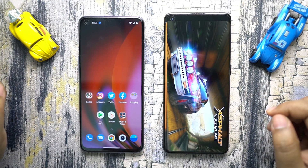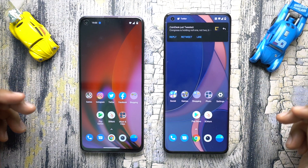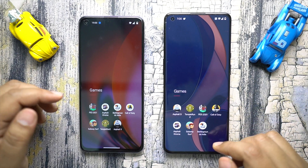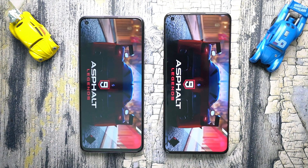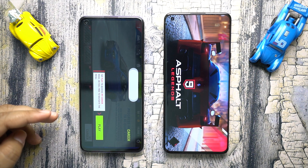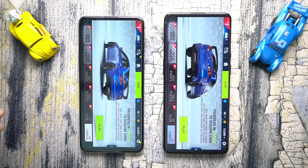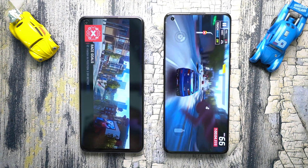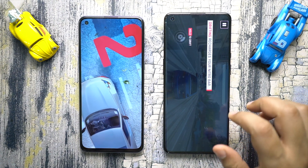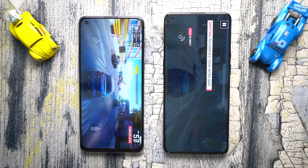Sometimes it also depends on the network connection — like loading the profile of the game. Next I want to try Asphalt 9 — and another miracle from the Nord 2: it's ready, it has loaded the game successfully, whereas the OnePlus 9 Pro is still struggling. Ultimately it's ready. The in-game experience of both Nord 2 and OnePlus 9 Pro are very very similar — the Nord 2 doesn't feel underpowered, the graphics are smooth enough, and the response is great.